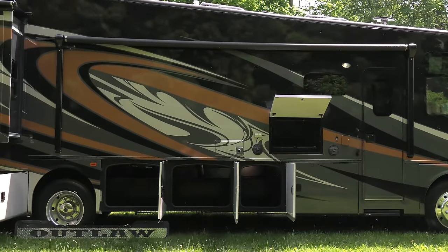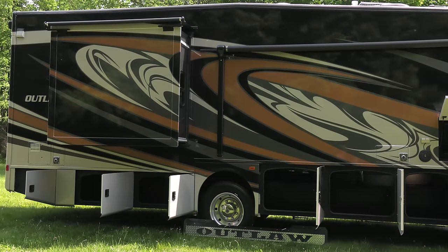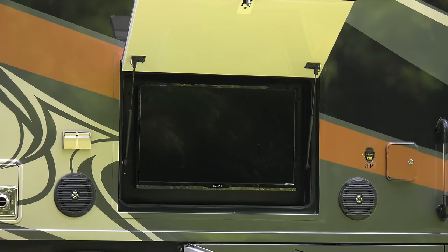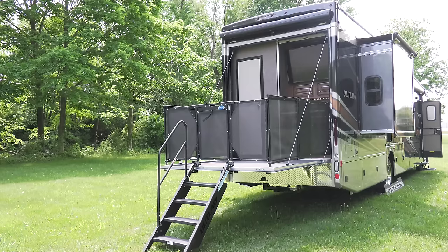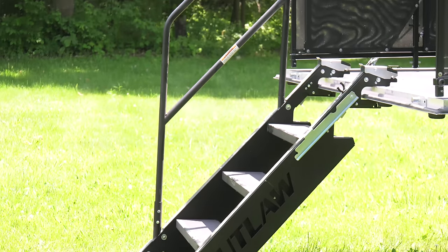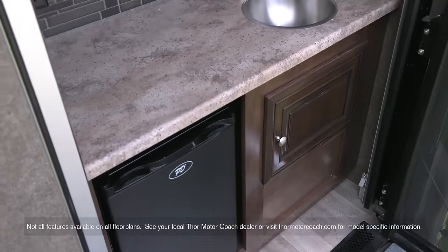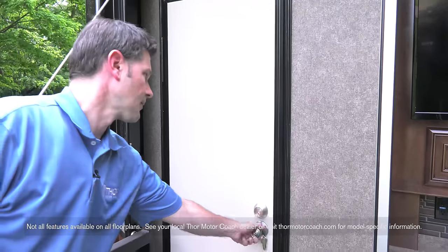The exterior features pass-through storage with places for everything you need to bring. Entertain outside with a 32-inch TV, or take the party around back to the patio. The Mooride rail system is a snap to set up. The patio features everything you need — an outdoor kitchen with a TV, sink, and fridge, and easy access to the restroom.